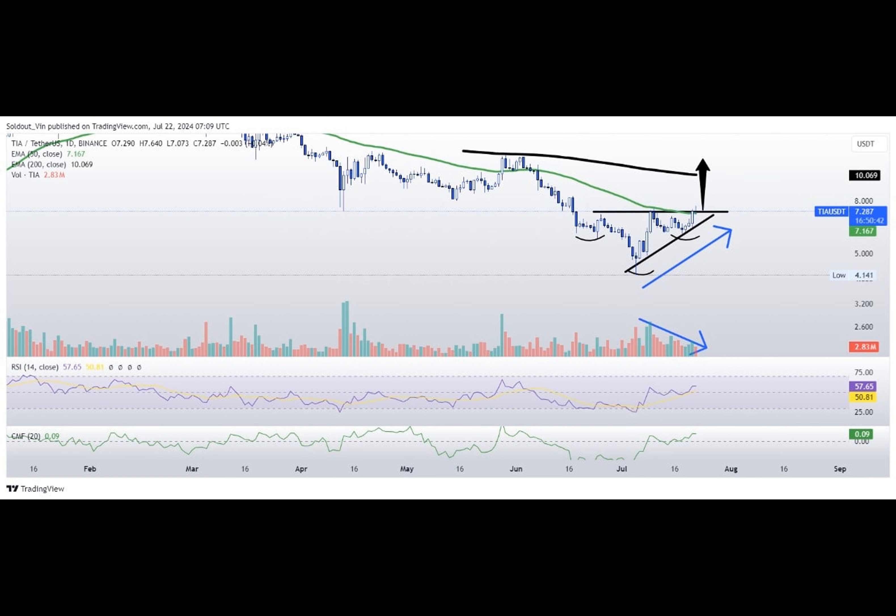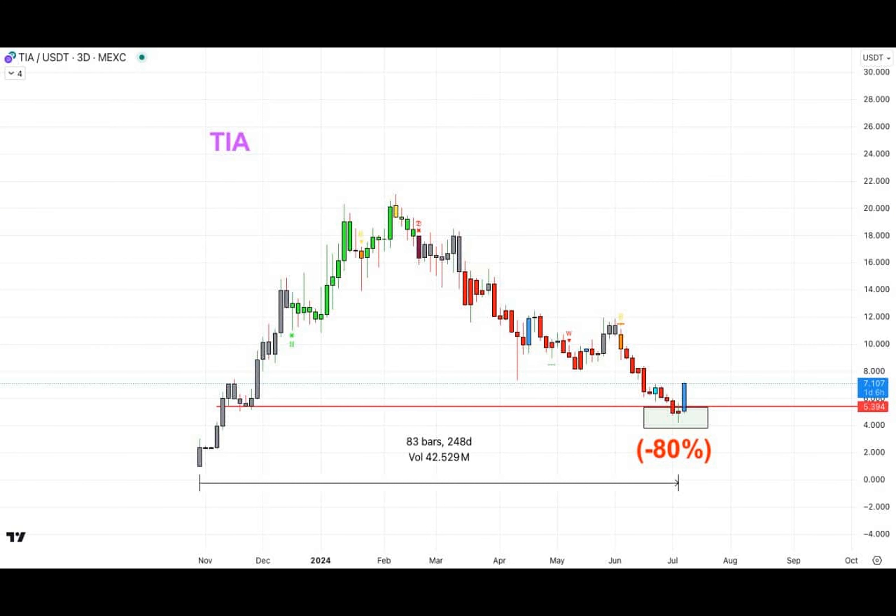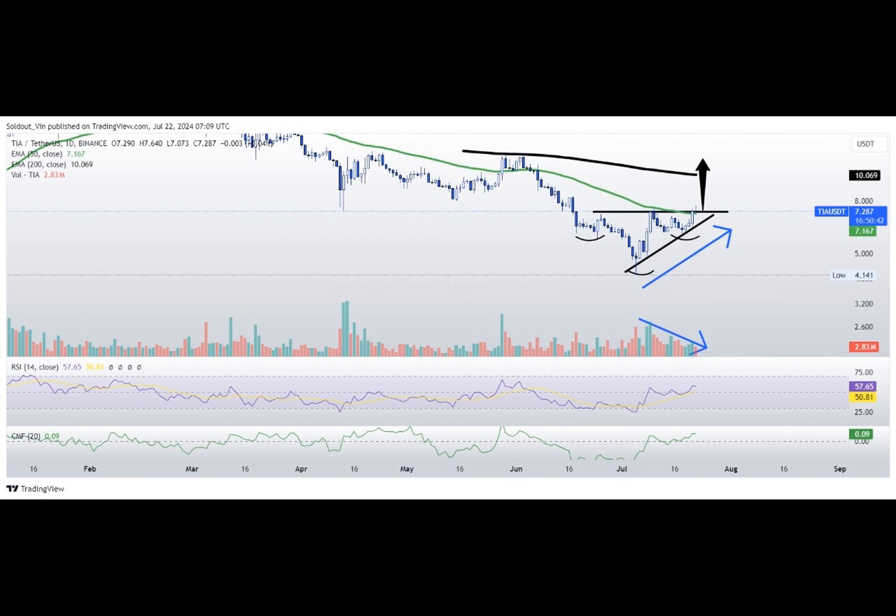The discerning eye can spot an intriguing market structure forming over the past month, one reminiscent of an inverted head-and-shoulders pattern. For those unfamiliar with technical jargon, imagine a chart where prices form three successive troughs, with the middle trough being the deepest. This particular arrangement often serves as a reliable indicator of a potential upward shift in trends.